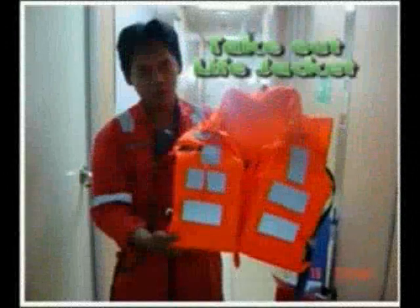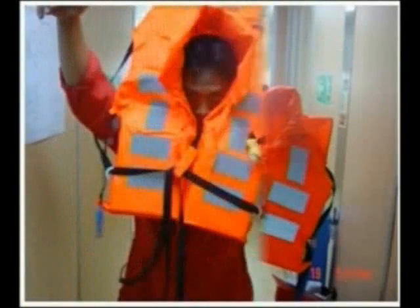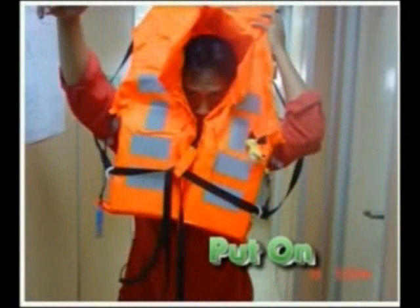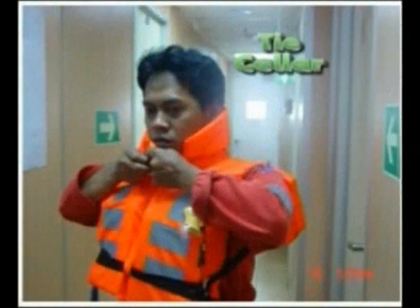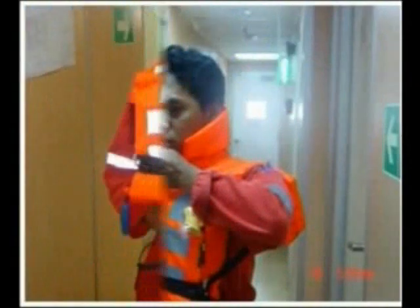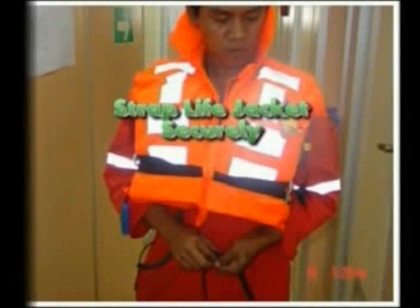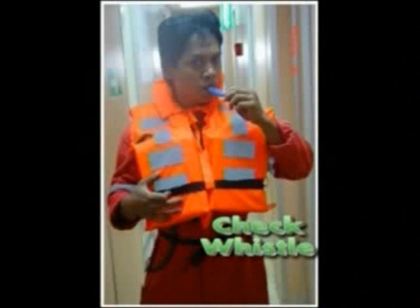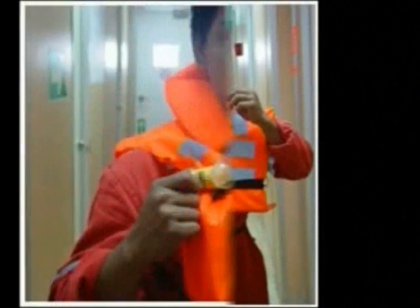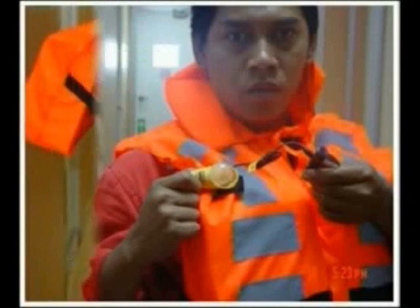Here is the correct way of putting on the life jacket.